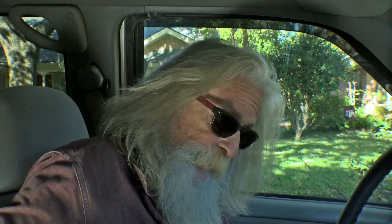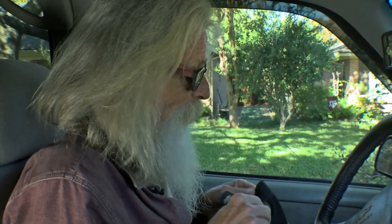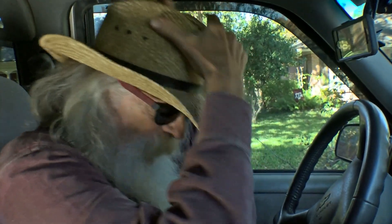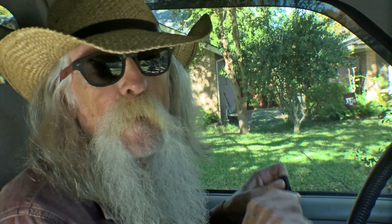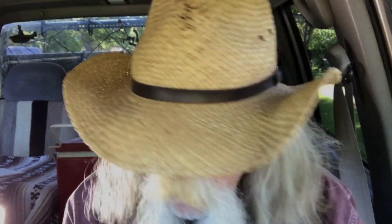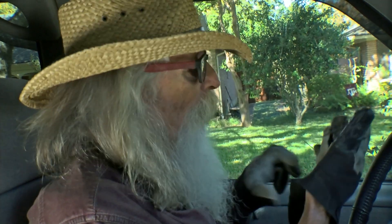Tools of the trade: gloves. And if you happen to be an old long-haired hippie, you need a hat to keep all this beautiful gray long hair out of my face. Depending upon how much I'm picking up, I'll turn the truck off, but this is just gonna take me a minute or two, so I'll just leave it running.